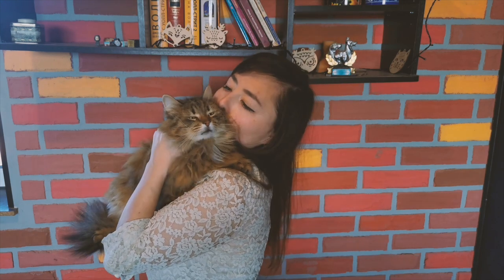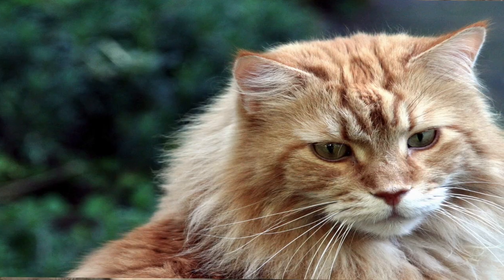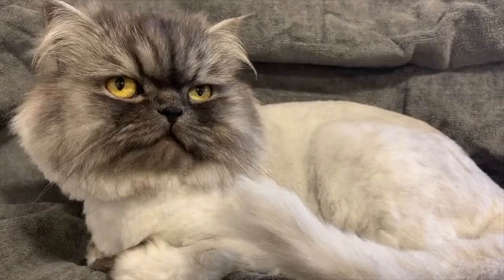The Persian cat is a beloved pet known for its long, fluffy coat and round face. But did you know that this breed has a rich history and a few unique characteristics that set it apart from other cats?